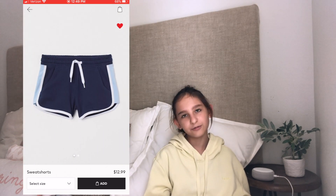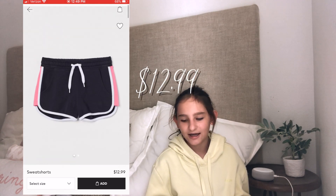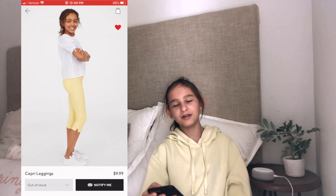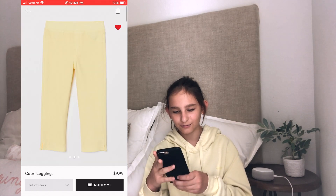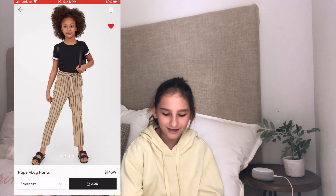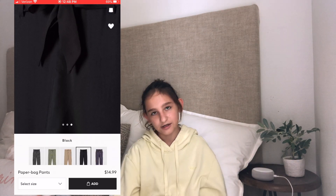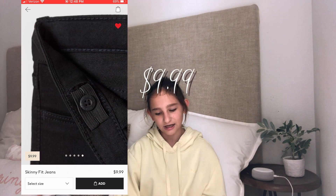Right here I have these sweat shorts in dark blue and light blue with other colors available for $12.99. Here are some capri leggings in very light yellow — they look really cute and it's $9.99. When I was looking at pants I saw paperbag pants — I love paperbag pants and it's $14.99. Here I have these skinny fit jeans and it's $9.99.